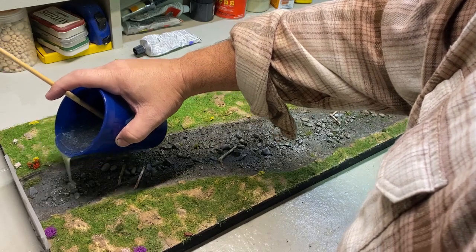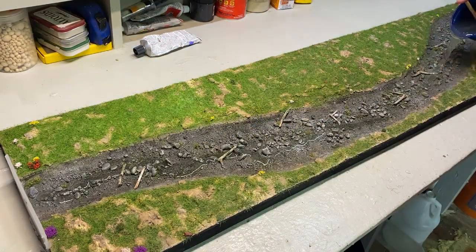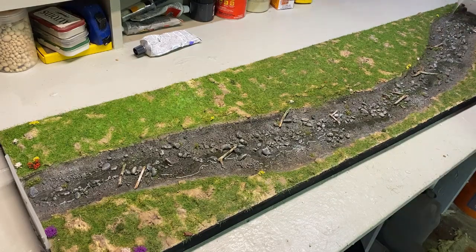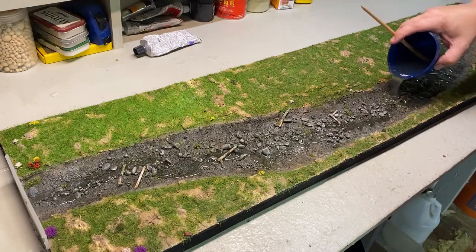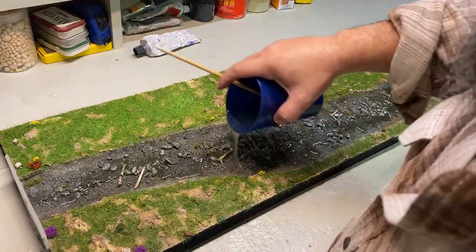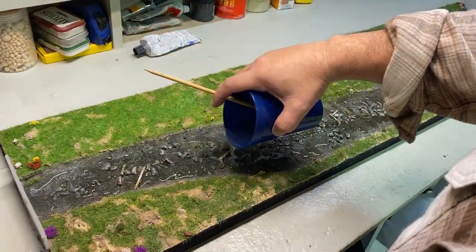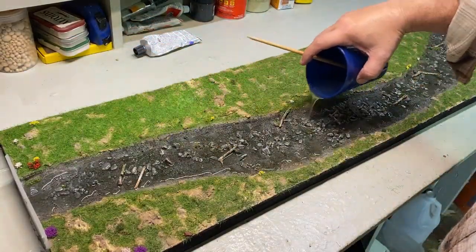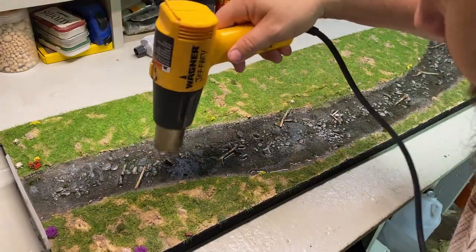I mixed up a large batch of Alumilite Amazing Clear Cast with a few drops of brown and blue ink. I probably could have done with a little more oak ink, and then I poured it in. I used a heat gun to get rid of the bubbles. I was so nervous — during the drying process I would head back and forth to the shed every few hours to check on it. But there were no issues.